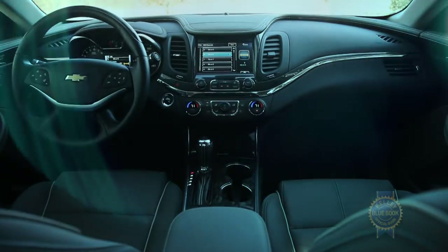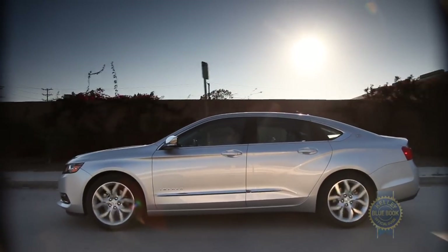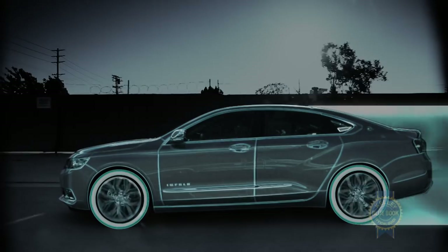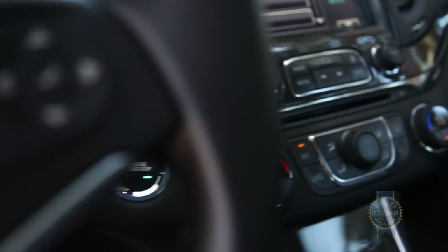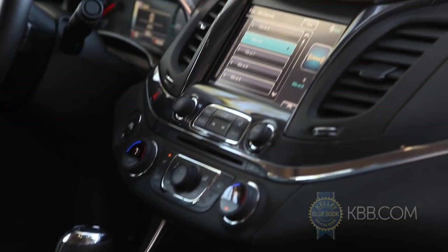Inside, streaks of blue light illuminate through the chrome trim at night, making the Impala smart transportation for Tron's daily commute to the game grid. Even with the lights on, the interior looks good. Stylish details like blue stitching complement more pragmatic design decisions like the large fonts and simple controls found on the center stack.